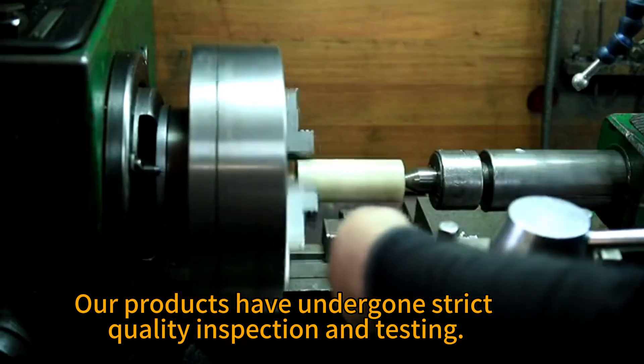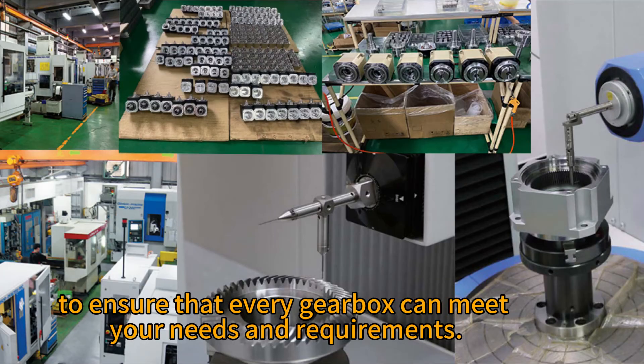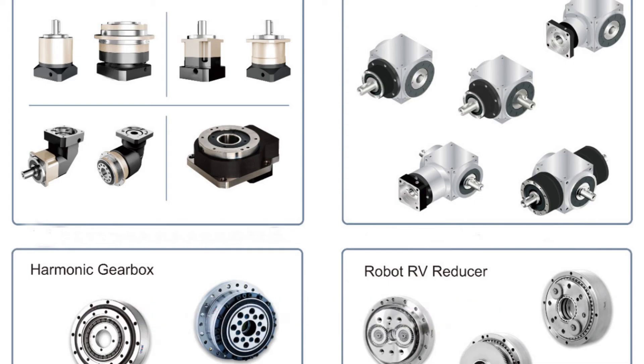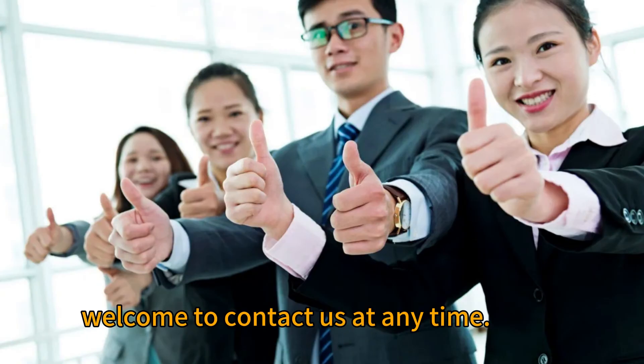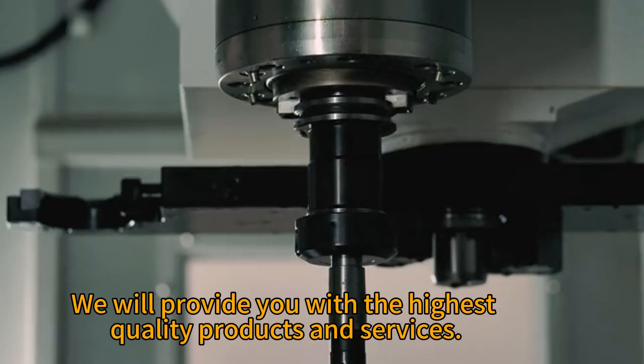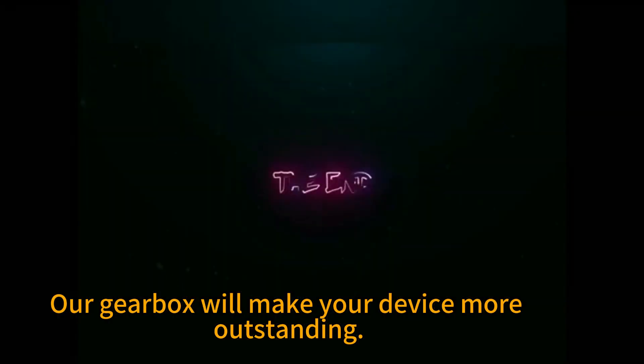These products have undergone strict quality inspection and testing, so that every gearbox can meet your needs and requirements. If you are interested in our high precision reducer, welcome to contact us at any time. We will provide you with the highest quality products and services. Our gearbox will make your device more outstanding.